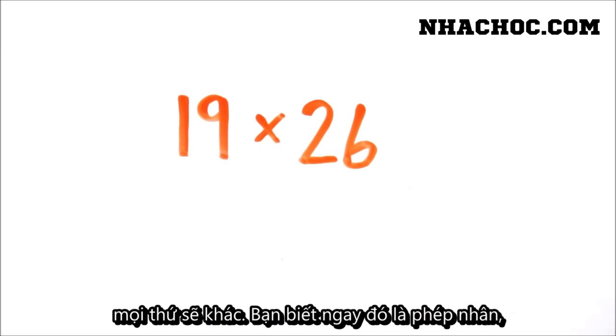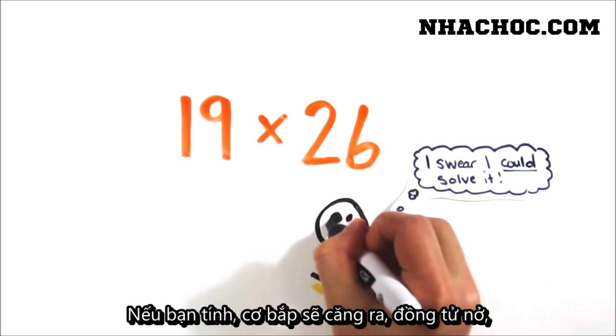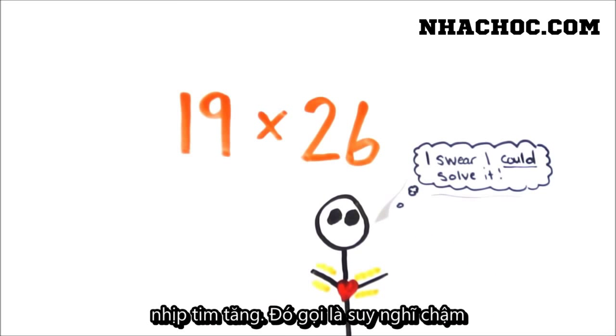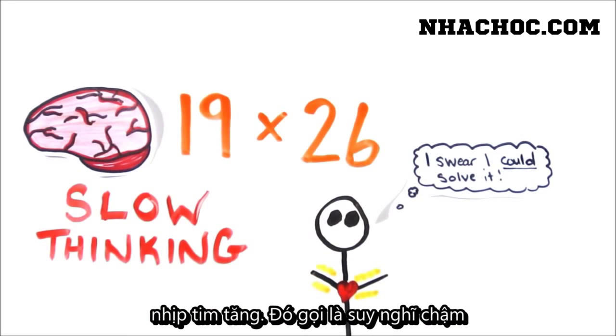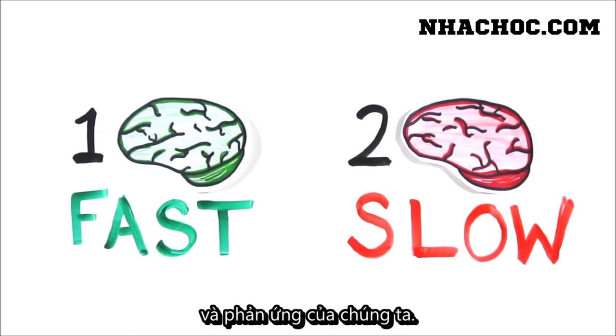But if you look at the following problem, something different happens. Sure, you immediately know it's a multiplication problem, and you knew you could solve it if you had the energy, but didn't. If you do try, your muscles will tense, your pupils will dilate, and your heart rate will increase. Now you've experienced slow thinking. These two systems of fast and slow thinking dictate much of our perception and reaction in life.